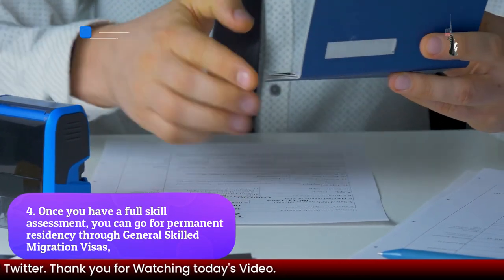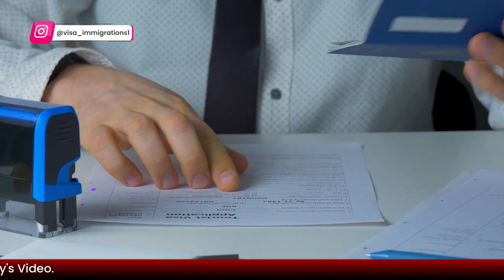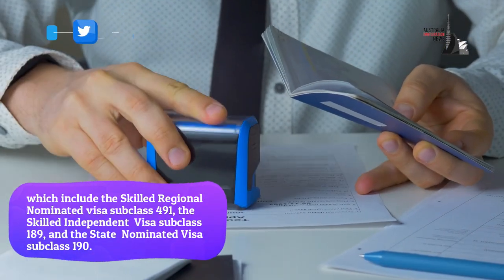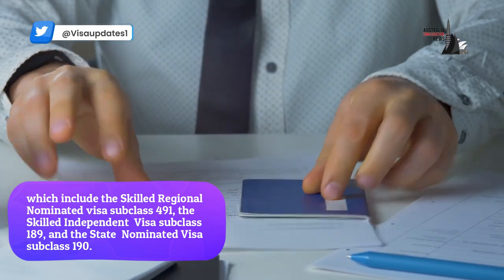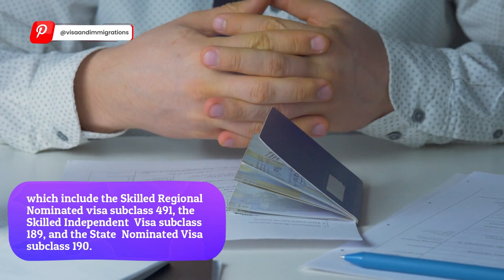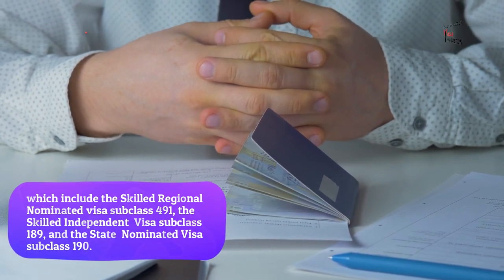Step four: once you have a full skill assessment, you can go for permanent residency through General Skilled Migration visas, which include the Skilled Regional Nominated Visa Subclass 491, the Skilled Independent Visa Subclass 189, and the State Nominated Visa Subclass 190.